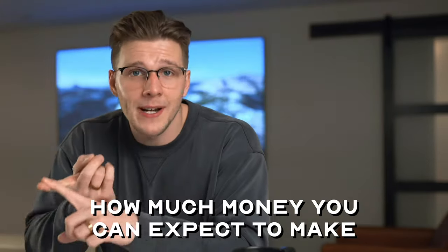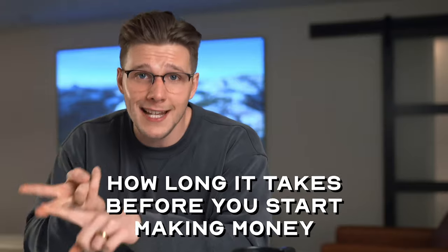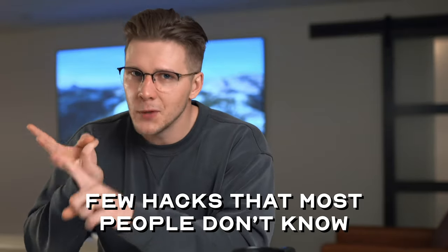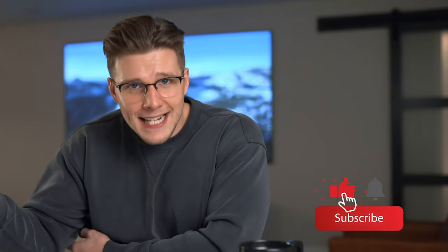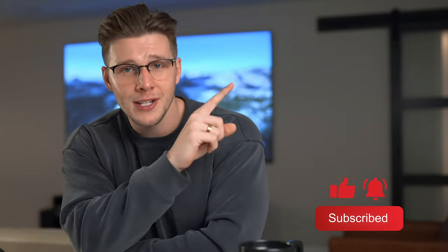If none of these five methods of making money interest you, I've got 10 more methods in this video over here. These are proven to work, and I share exactly how much money you can expect to make, how long it takes before you start making money, and a few hacks most people don't know about. Make sure to subscribe so you don't miss my next video.